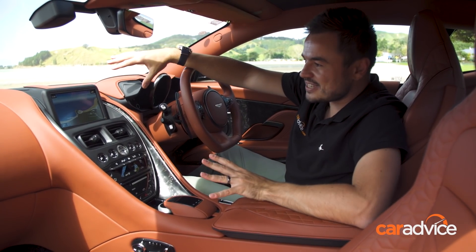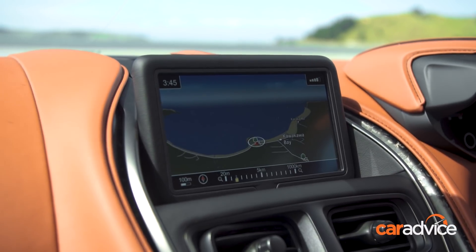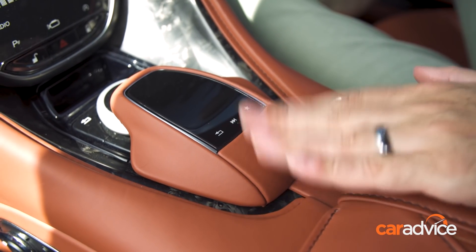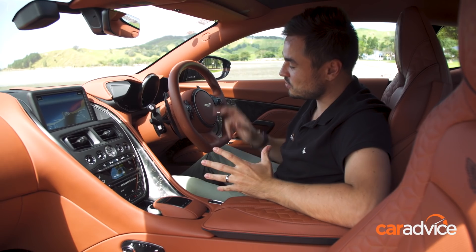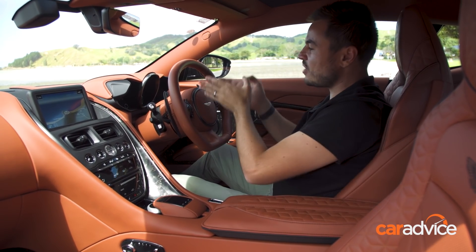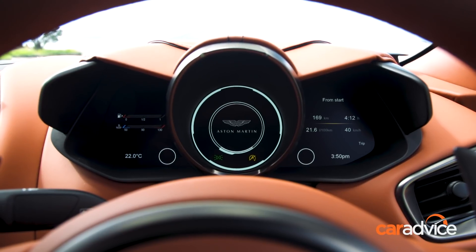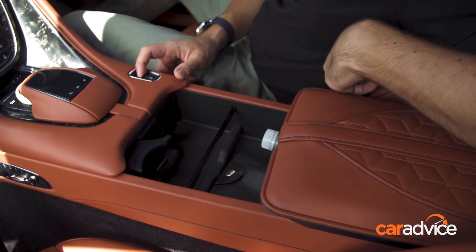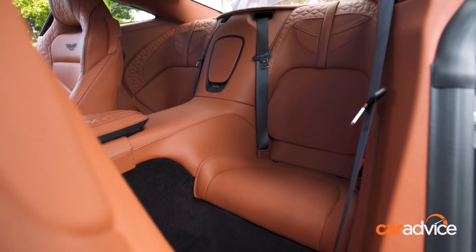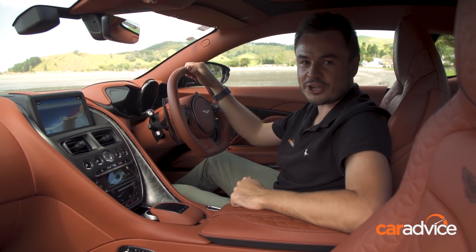Gone is Aston Martin's old infotainment system. Instead, the collaboration with Mercedes-Benz has brought the old COMAND system. It's not fantastic but it is an improvement, and it's fairly easy to use with voice recognition as well. Ahead of the driver, LCD screens show all your critical functions - gone are analog gauges. Then there's creature comforts like a retractable electric armrest where you can put all your odds and ends. There's a couple of seats in the back as well, but I don't think you're going to be fitting anyone in there anytime soon.